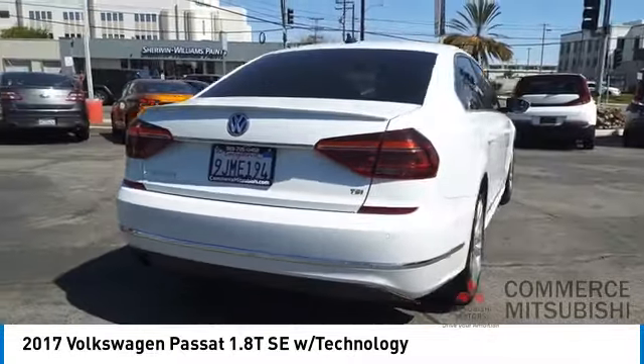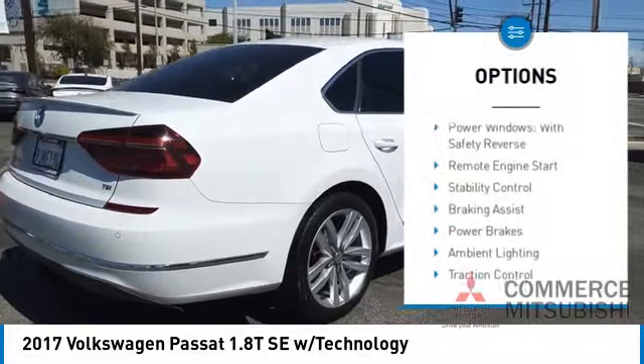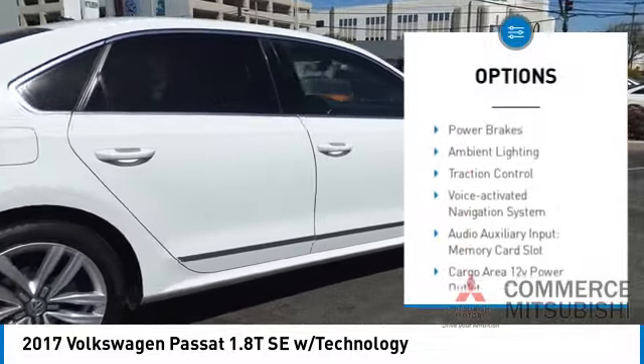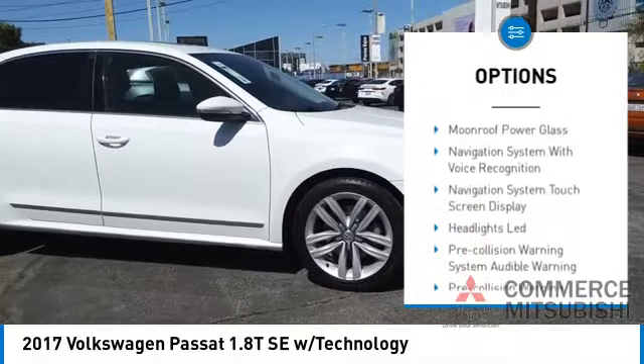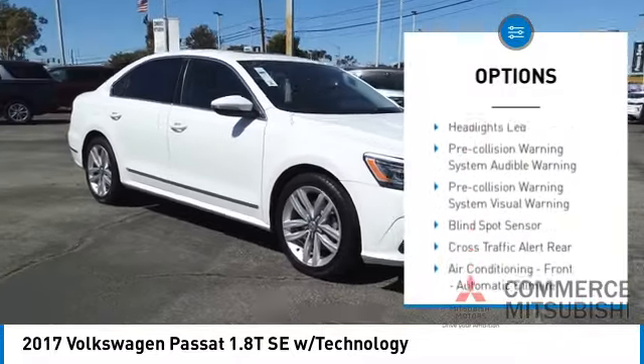Here are some of this vehicle's great options: power windows with safety reverse, remote engine start, stability control, braking assist, power brakes, ambient lighting, and traction control.